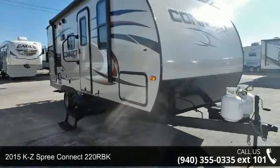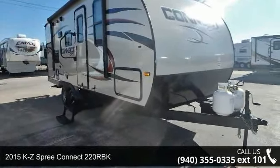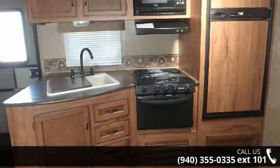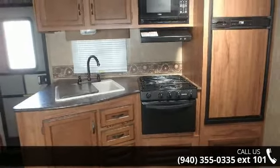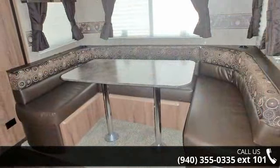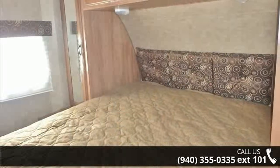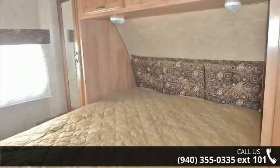Travel in style with this 2015 KZ Spree Connect 220 RBK. Whether you are planning on vacationing, adventuring or just relaxing, this travel trailer does it all. This unit is perfect for those looking to maximize fuel efficiency but maintain all of the conveniences of a well-appointed, feature-packed RV.